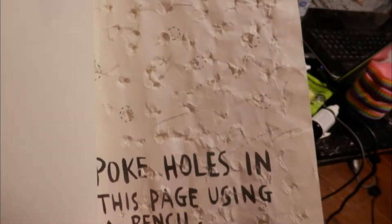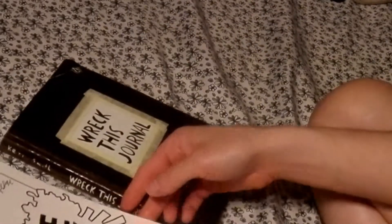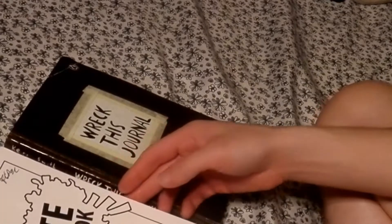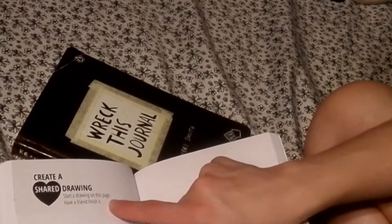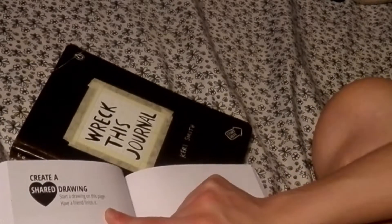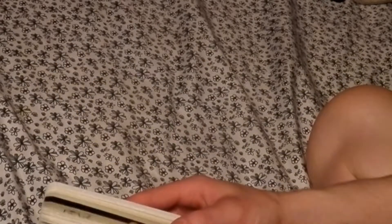This is a little aggressive — but there we go, we got our holes in the page. I was at work today after I worked out, and we're going to find out what kind of mess we can get into with these two books. It's been raining most of the day. Picking a random page, this one says to create a shared drawing — start drawing on this page and have a friend finish it.